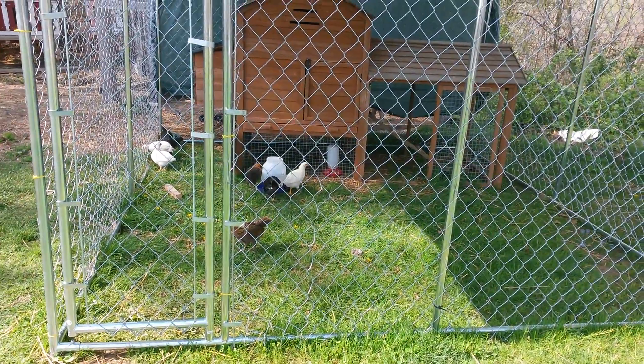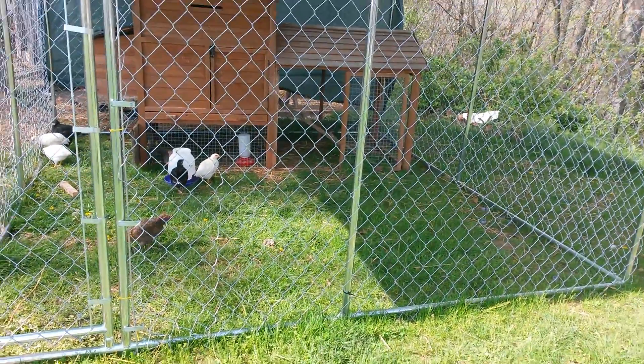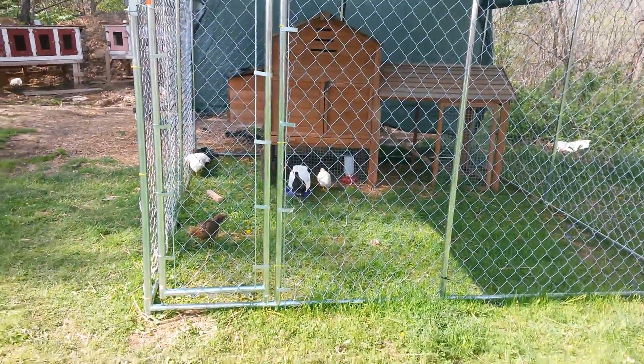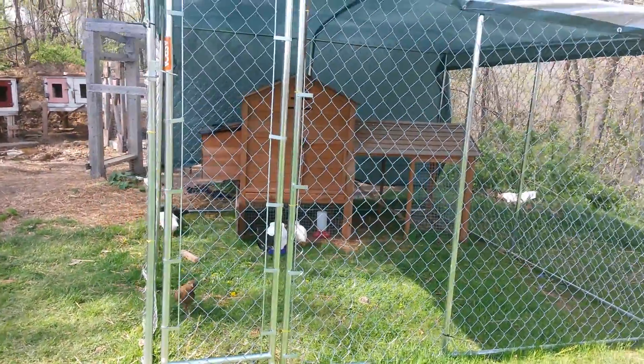This is my setup for baby chicks. I got this dog kennel on clearance for $50 — normally like $250 or something like that.